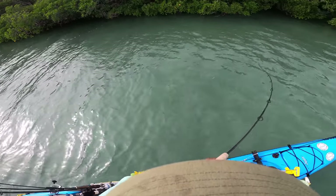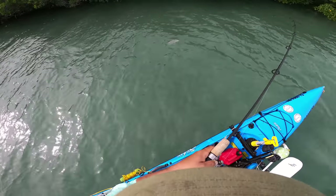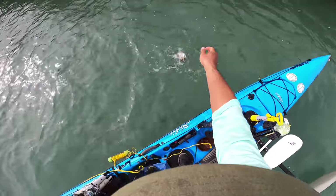There we go — got it! Nice mangrove. I think I found my new favorite bait, holy crap, right off the bat!